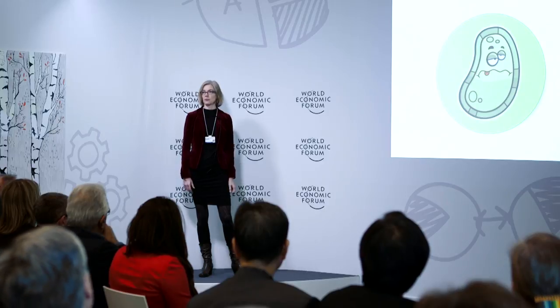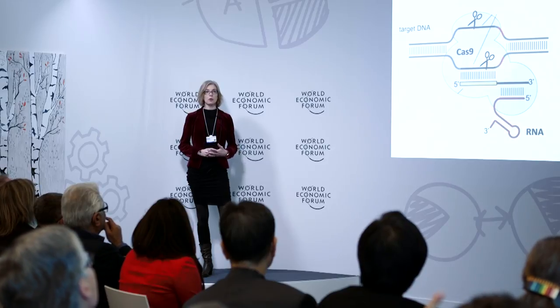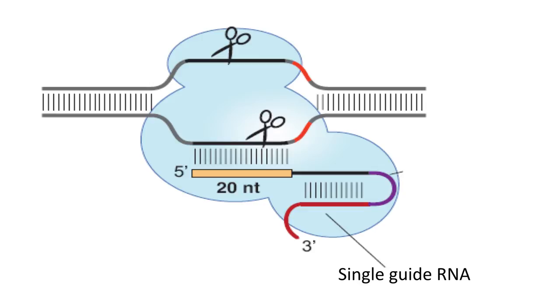This was an international collaboration between my lab at the University of California at Berkeley and the lab of Emmanuelle Charpentier, who at the time was doing this research in Sweden at Umeå University. We worked together to figure out how bacteria employ an enzyme — a protein called Cas9 — that turns out to be a programmable protein. In nature, this protein is programmed by two separate molecules of RNA, one of which provides sequence information that allows the protein to recognize pieces of DNA matching the sequence of that RNA.